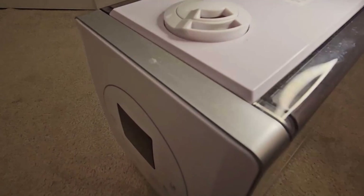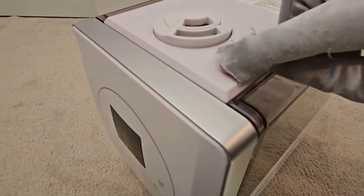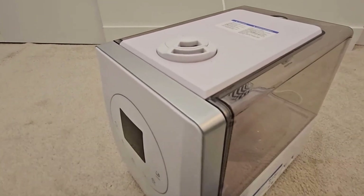Two reasons not to buy. This humidifier does not have a visible humidistat. It comes with a non-detachable power cord.